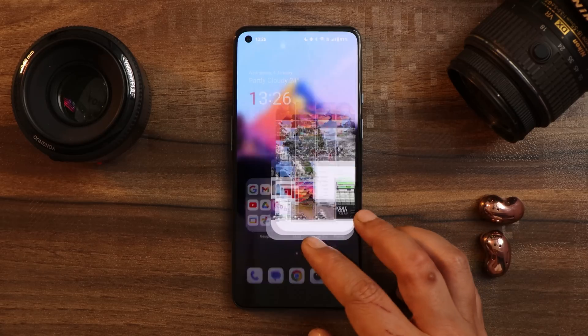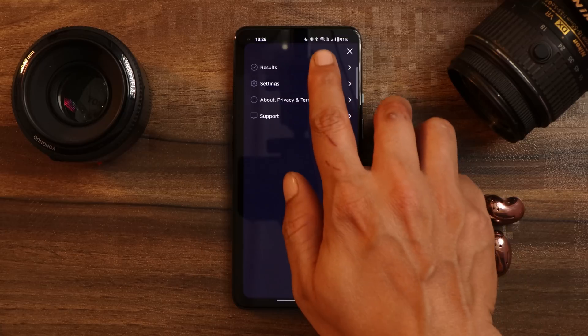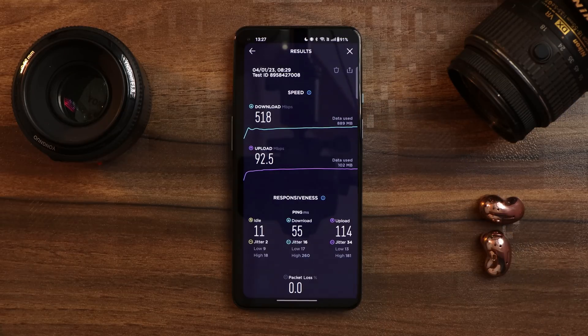With the last change, they improved network stability, and there is a noticeable difference — I constantly get 5G with pretty good network strength. Using an Airtel SIM card, I got 580 Mbps download speed and 92.5 Mbps upload speed.